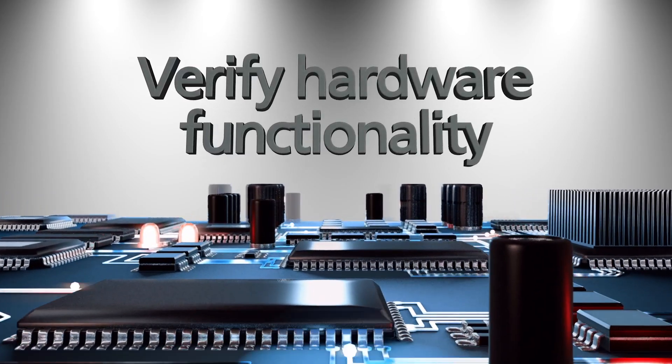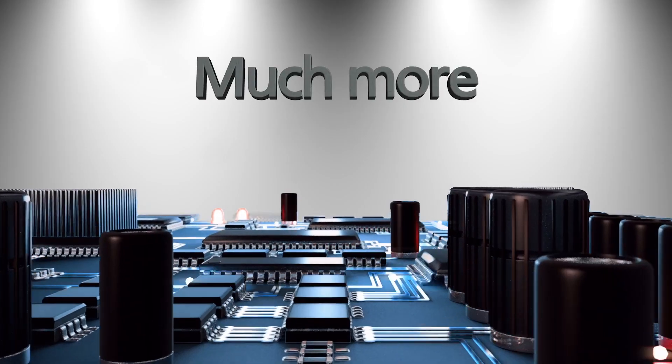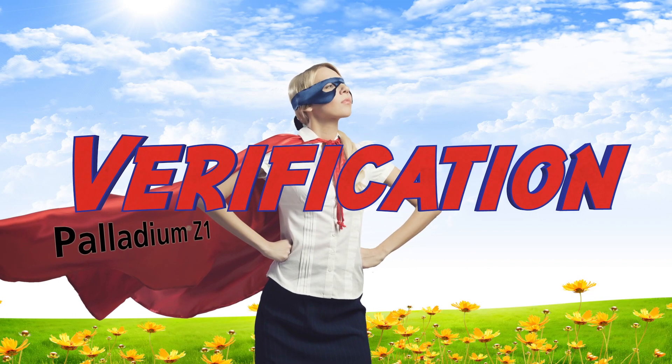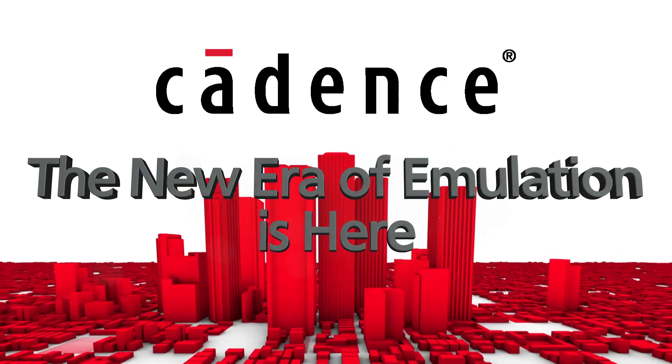You can use it to verify hardware functionality, do early software development, make power and performance optimizations, and more. Now you can get the best in verification and tape out with confidence with Palladium Z1 — Cadence. The new era of emulation is here!